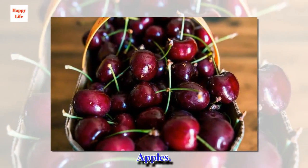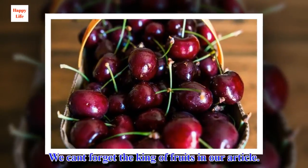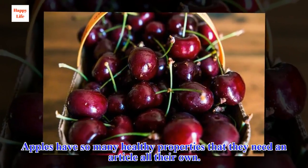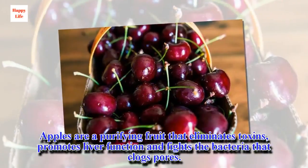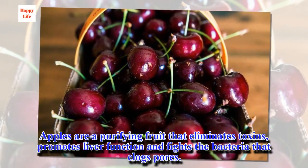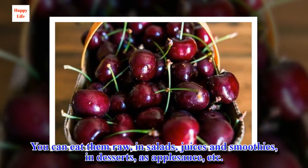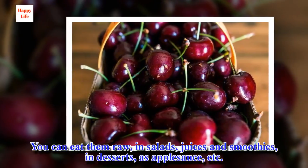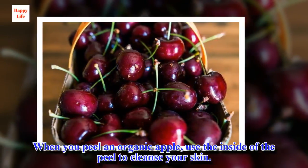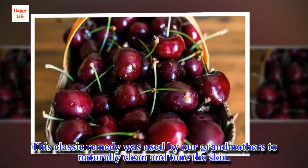Apples. We can't forget the king of fruits in our article. Apples have so many healthy properties that they need an article all their own. Apples are a purifying fruit that eliminates toxins, promotes liver function and fights the bacteria that clogs pores. You can eat them raw, in salads, juices and smoothies, in desserts, as applesauce, etc. When you peel an organic apple, use the inside of the peel to cleanse your skin. This classic remedy was used by our grandmothers to naturally clean and tone the skin.